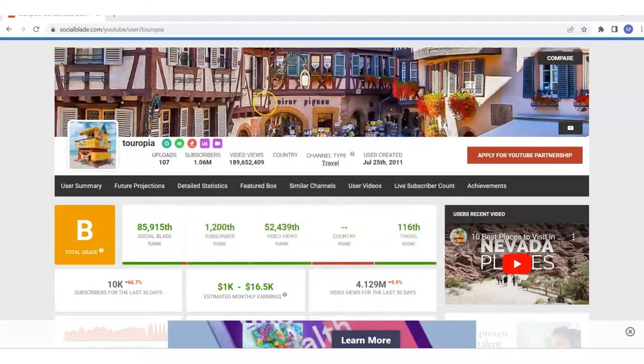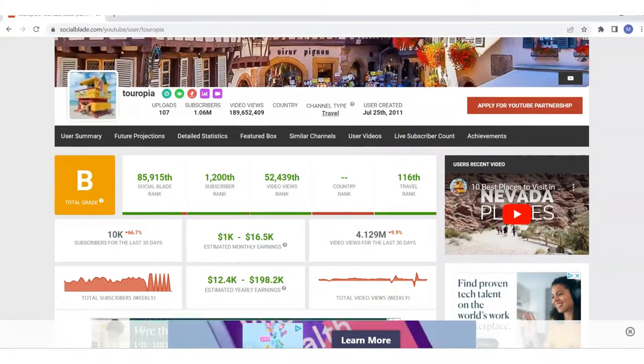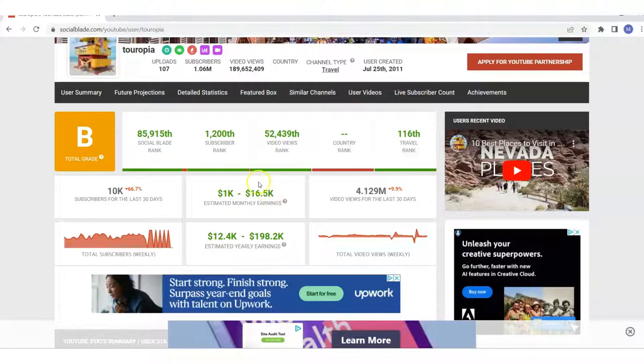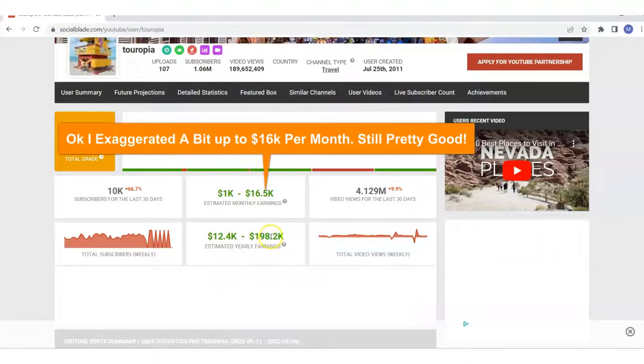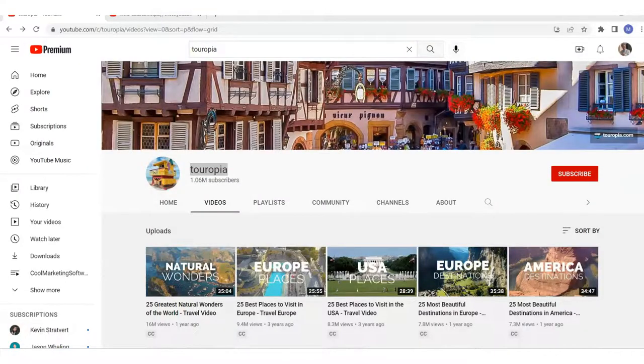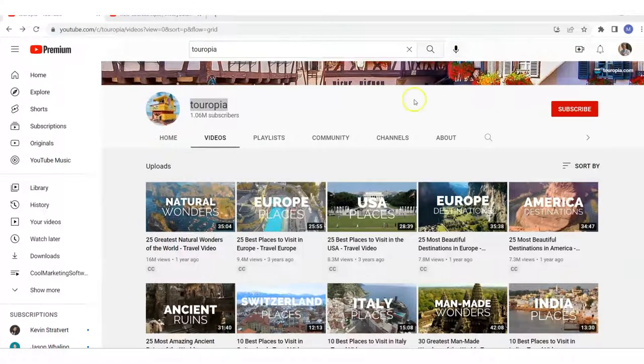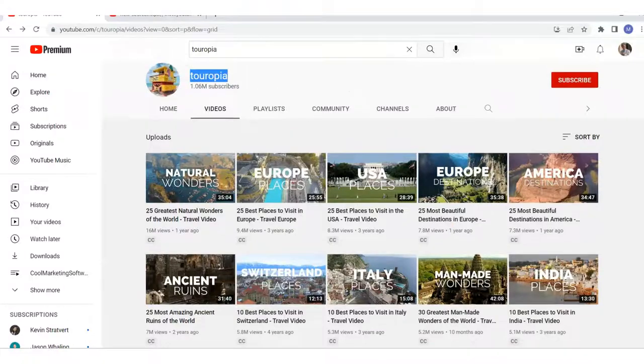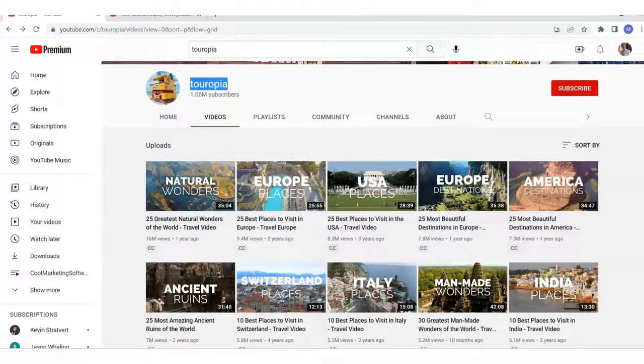All right, so let's get started. We've got a site here called Touropia — this is a travel website. Let's take a look at how much money they're making from YouTube ad revenue: anywhere from $1,000 to $16,000 per month, $12,000 to almost $200,000 a year. So let's take a look at their videos. They get a ridiculous amount of views. They're listicle travel videos — like '25 best places to visit in Europe.' Listicles: 10 best things, nine best things, seven best things. People love listicle videos, they're proven to work. They're getting 9 million, 16 million, 7 million views — crazy numbers.